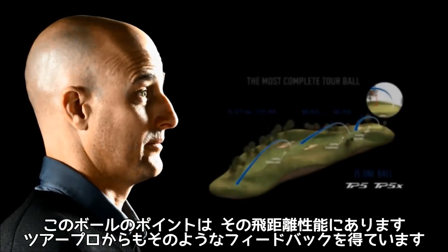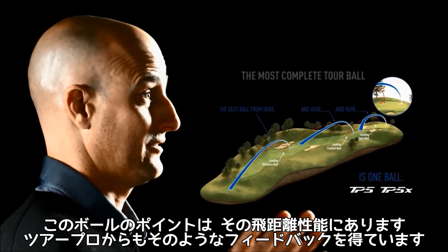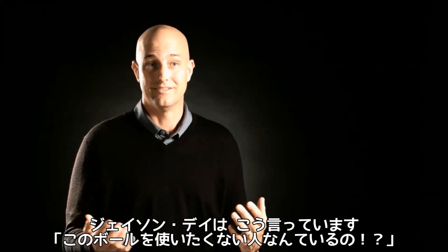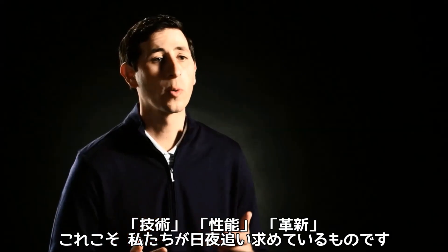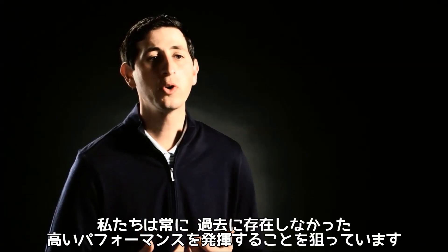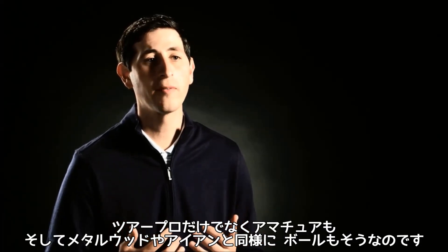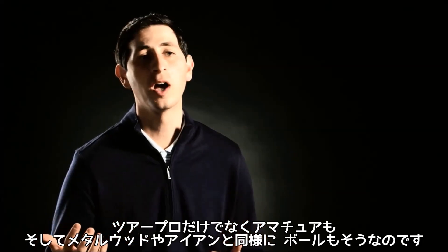The bottom line is it's going to be long. All the feedback, all the testing we've done — it's just deep. And ultimately, for the golfer, it's going to allow them to play better golf. In Jason Day's words, who wouldn't want that? Technology, performance, and innovation — that's what we do every single day. We create products to push performance to levels it's never been at before, to make the best players in the world and average golfers better. And that's no different in metalwoods, irons, and with our new golf balls as well.